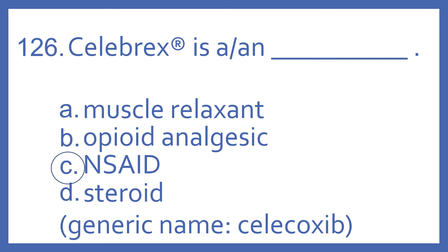And the answer is C. Celebrex is a NSAID. And more specifically, it's a COX-II selective NSAID, meaning it has less gastrointestinal side effects, such as stomach upset, because it blocks only the COX-II enzyme and not the COX-I and COX-II like many of the other NSAIDs. And the generic name for Celebrex is Celecoxib.